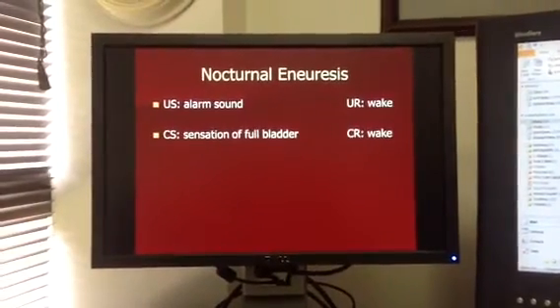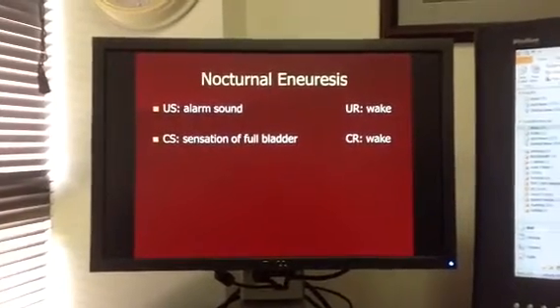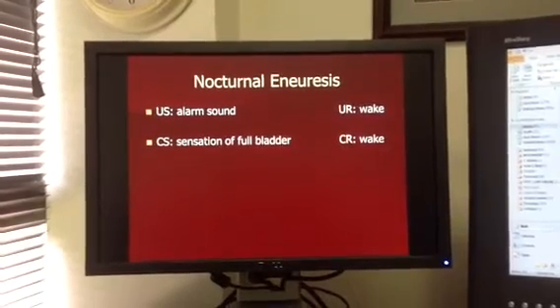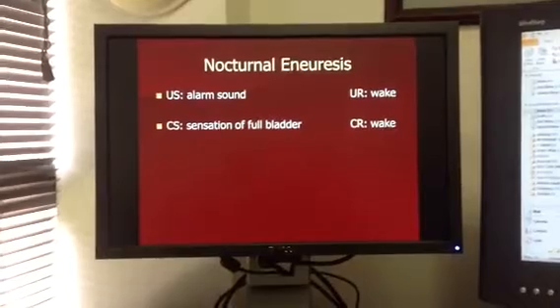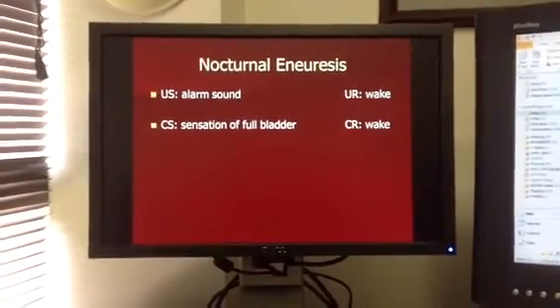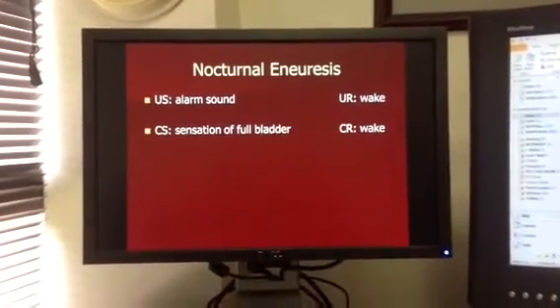The brain secretes a hormone that tells those of us who don't wet the bed to decrease urine output at nighttime. Well, these children's brains are not secreting that message, or not sending the message to cease urine production and output at night. So we want to retrain the body to be able to do that.